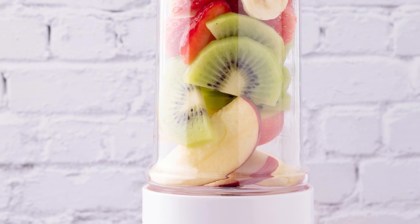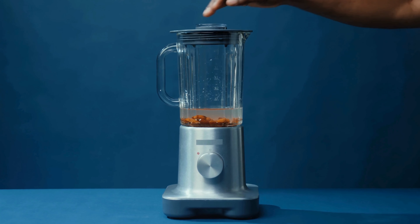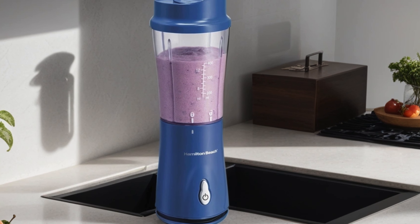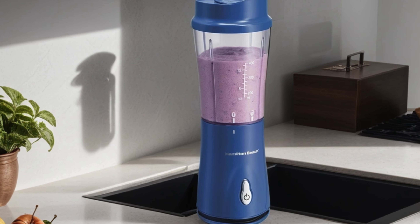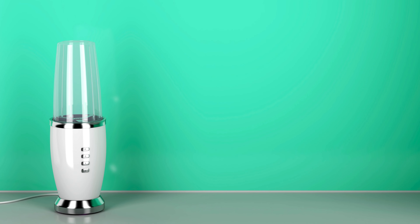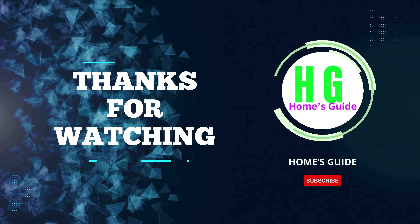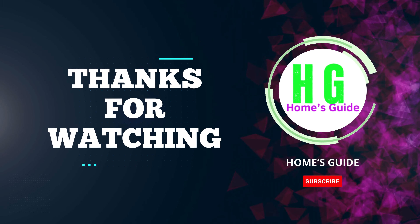In conclusion, finding the best personal blender is a journey towards simplifying your kitchen experience and embracing healthier habits. Whether you prioritize portability, power, or versatility, there's a blender out there to suit your needs. Remember to consider your lifestyle, budget, and desired features when making your selection. Thanks for joining us — don't forget to subscribe, like, and share this video with friends who might benefit from it. Happy blending!